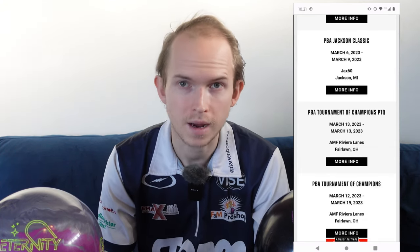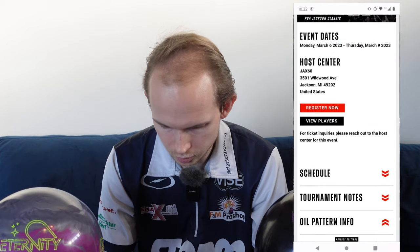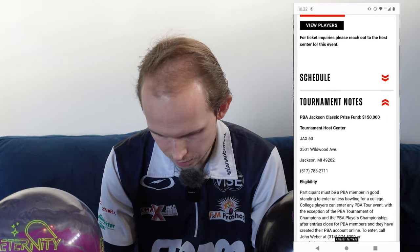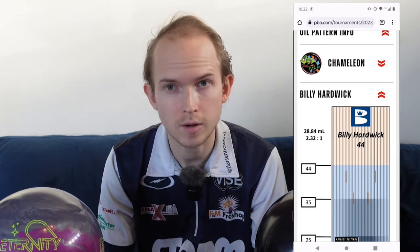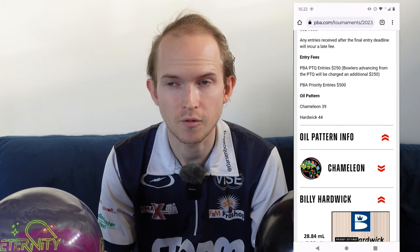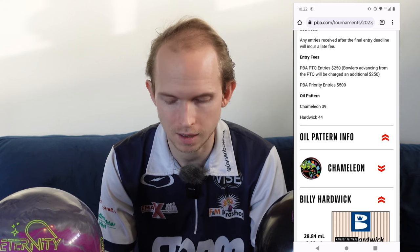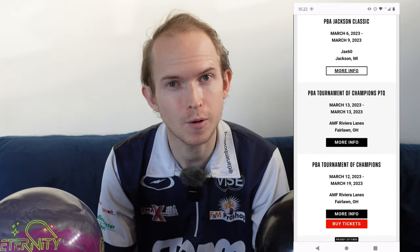Then off to Jackson, Michigan. We were there last year — really, really nice place, one of David's mall centers, and he took great care of us. I didn't do very well there last year but hopefully I can change that. We're bowling on Chameleon and Hardwick — so 39 and 44 feet — it looks like it's going to be a dual pattern event. Those tournaments are always fun and frustrating because you can have a great look on one pattern and not so great on the other. Hopefully the weather is a little bit warmer than it was last year.